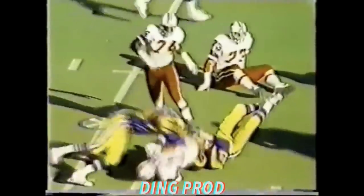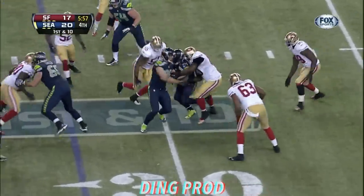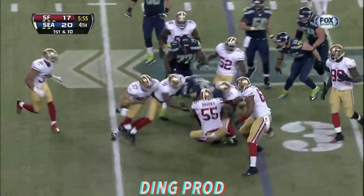Threw Hanna aside. Broken play, Rich — trying to turn it into a positive. Doing all he can.